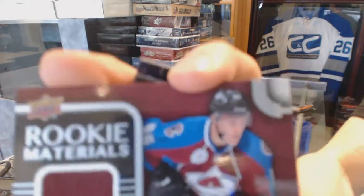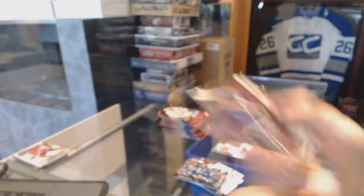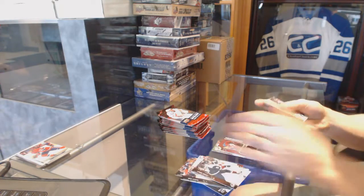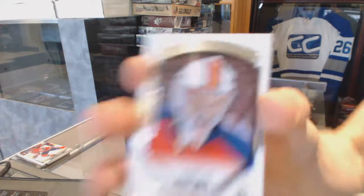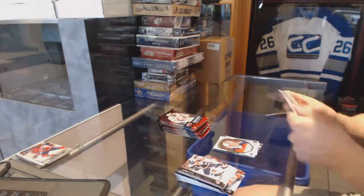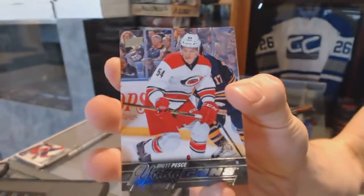Rookie Materials for the Colorado Avalanche, Niko Rentonen. OPC Retro Rookie for the Carolina Hurricanes, Brock McGinn. Portraits for the Florida Panthers, Sam Britton. Young Guns for the Carolina Hurricanes, Brett Pesci.